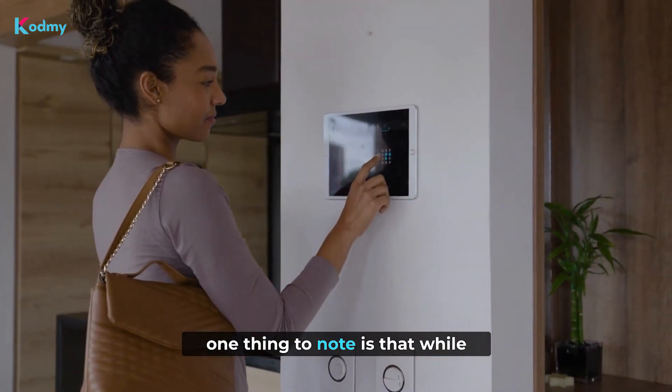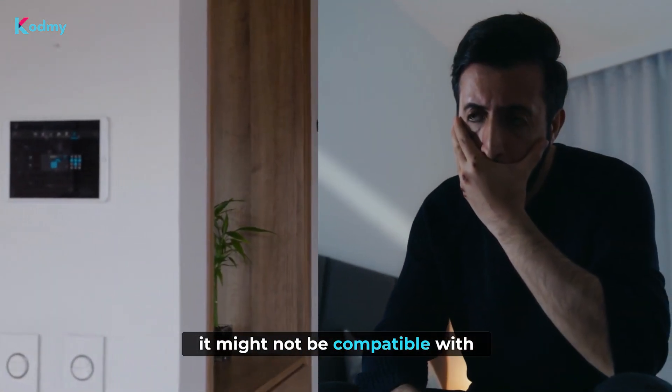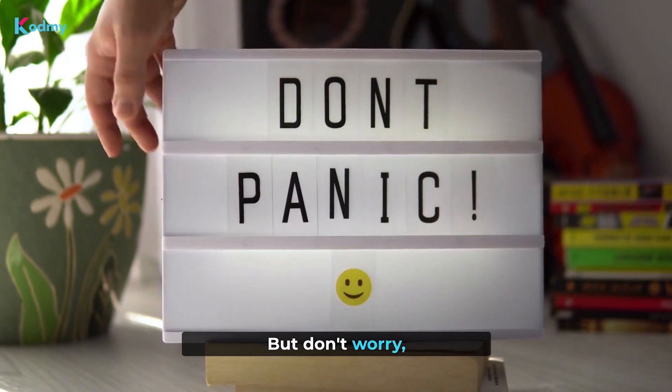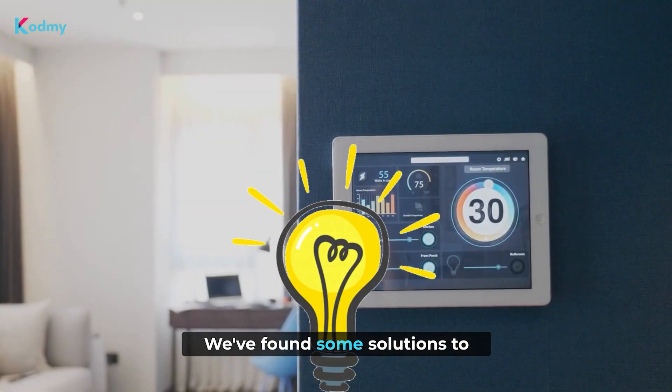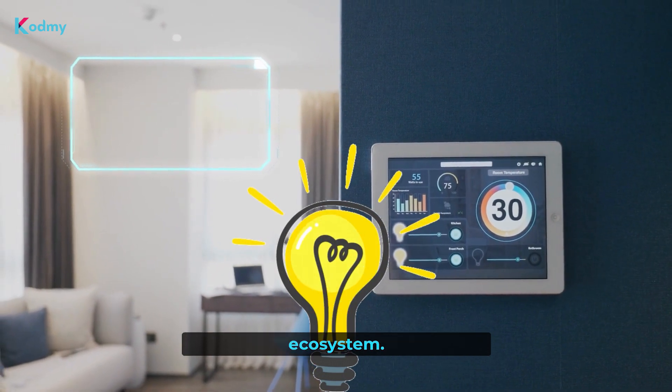Now, one thing to note is that while HomeKit is amazing, it might not be compatible with all devices right out of the box. But don't worry, we've got you covered. We've found some solutions to integrate non-HomeKit devices into your Apple HomeKit ecosystem.